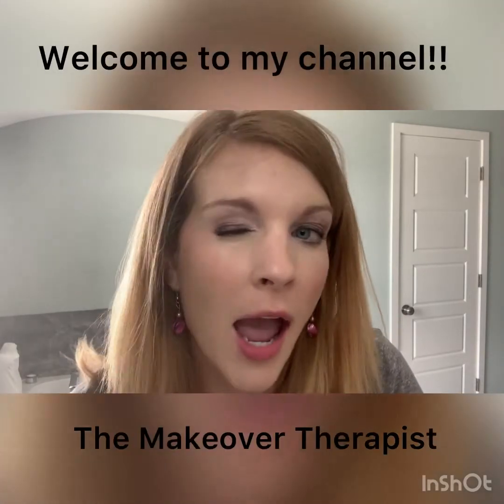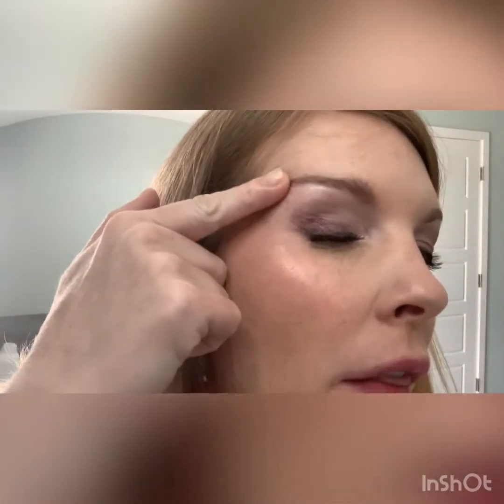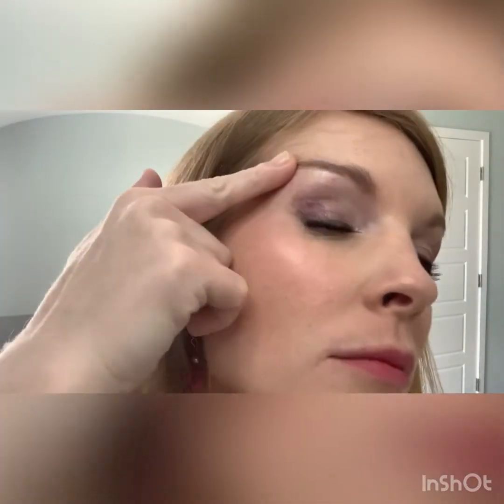Hello, I'm Sheila the makeover therapist and today I'm doing this eye look — it's got a little pink in it. I'm gonna warn you my children are in the background of the video and they're noisy at times. That's what life is like having two boys — it's noisy. But stick around if you want to watch this cute little eye tutorial for a cute little pink look. Thanks for watching!